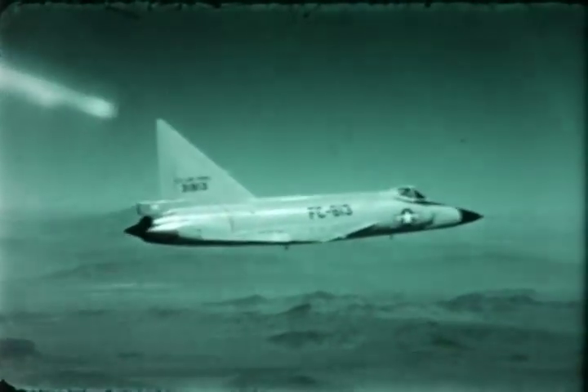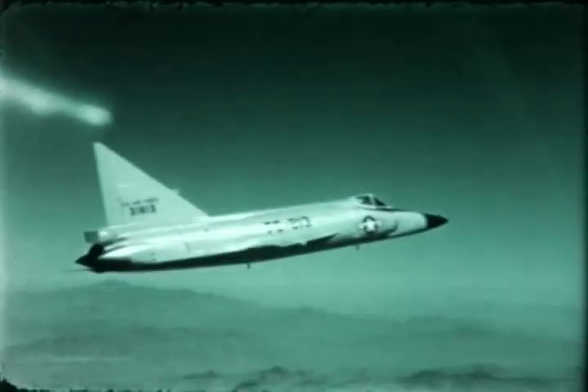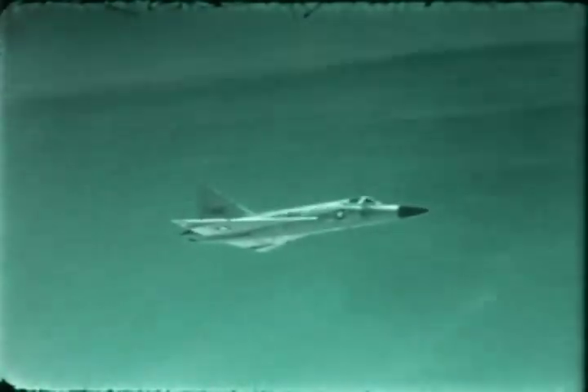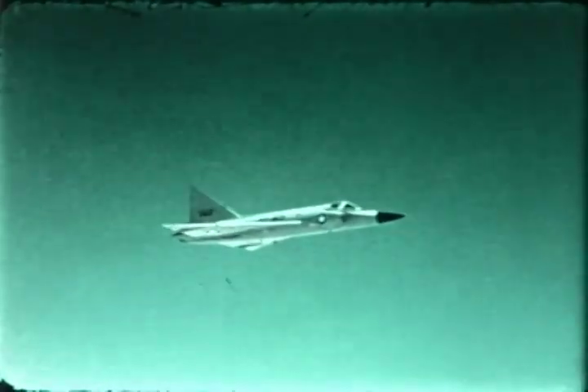If there is any question of performing coordinated aerial maneuvers with a side stick, watch this one with John Fitzpatrick, company test pilot at Edwards. The center stick will be retained as standard equipment on production models.